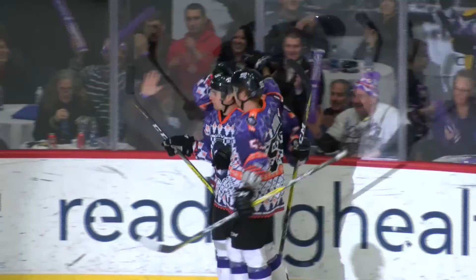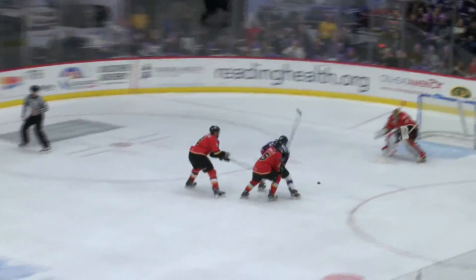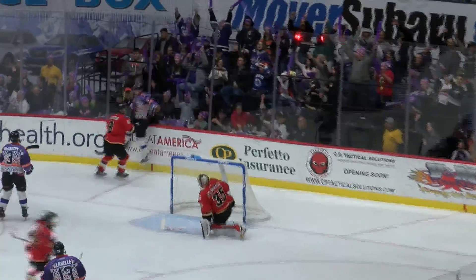Justin Crandall. What a beautiful pass. A mishandled at the point, and carrying out Justin Crandall. Busts between a couple defenders. Makes his move. Score!